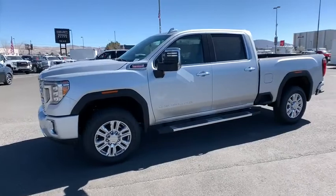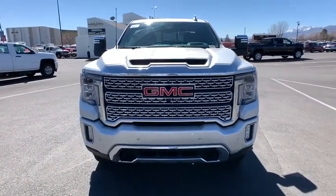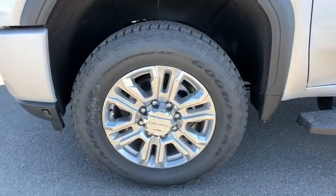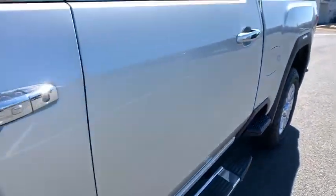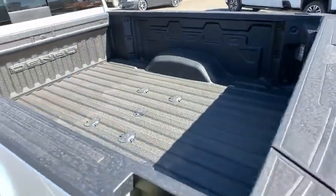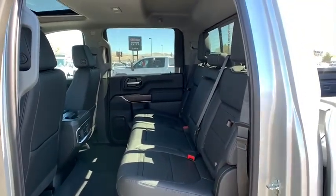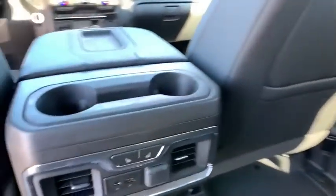Leather wrapped steering wheel, Bluetooth, adjustable steering wheel, floor mats, four wheel drive, cruise control, auto dimming rear view mirror, keyless start. Come see the car for yourself. I'll see you next time.